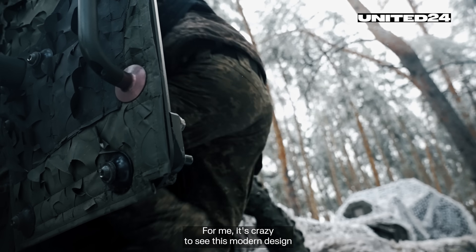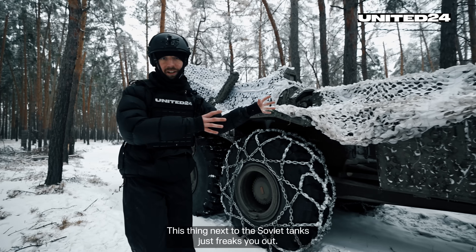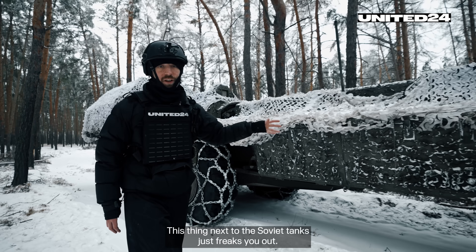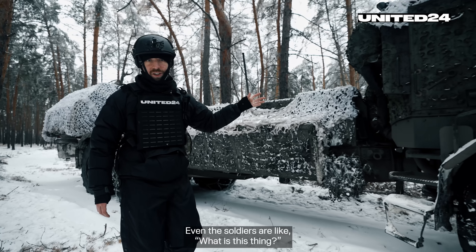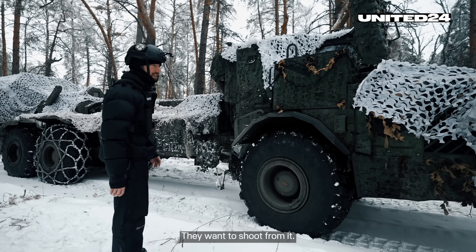For me, it's crazy to see this modern design on the roads of the Donetsk region. This thing next to the Soviet tanks just freaks you out. Even the soldiers are like, what is this thing? But they're probably just jealous — they want to shoot from it.